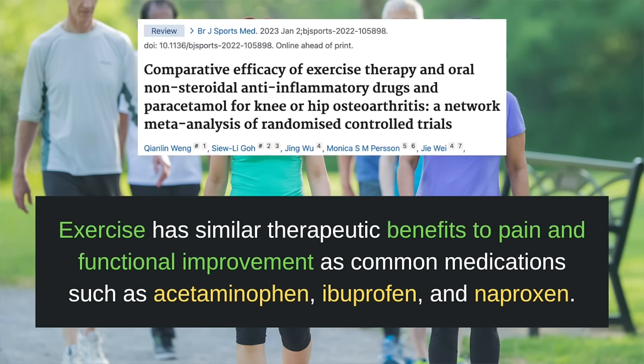And don't forget about exercise. Multiple studies suggest that exercise has similar therapeutic benefits for pain and functional improvement as common medications such as acetaminophen (Tylenol), ibuprofen (Advil), and naproxen. Exercise comes in two flavors. The first is aerobic exercise such as daily walking. Walking has benefits to all-cause mortality, cardiovascular disease, mental health, cognitive function, immune function, weight loss, and more. Specifically for arthritis, walking helps prevent arthritis from getting worse and is associated with better outcomes. Other excellent forms of low-impact aerobic exercise include cycling, swimming, elliptical training, and rowing. Aim for at least 30 minutes every day of aerobic exercise.